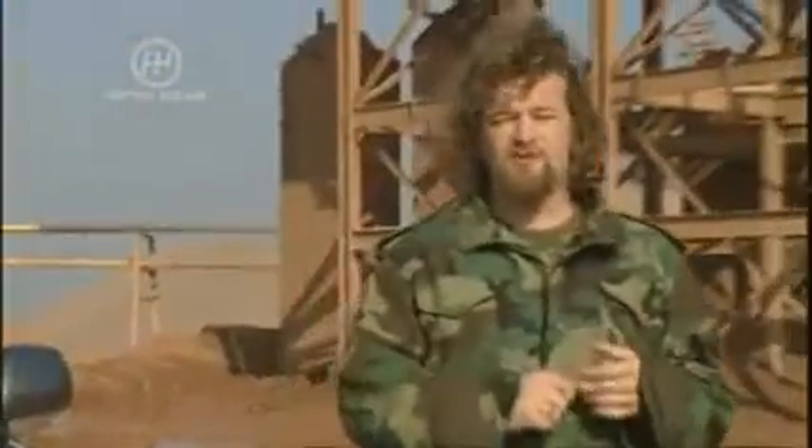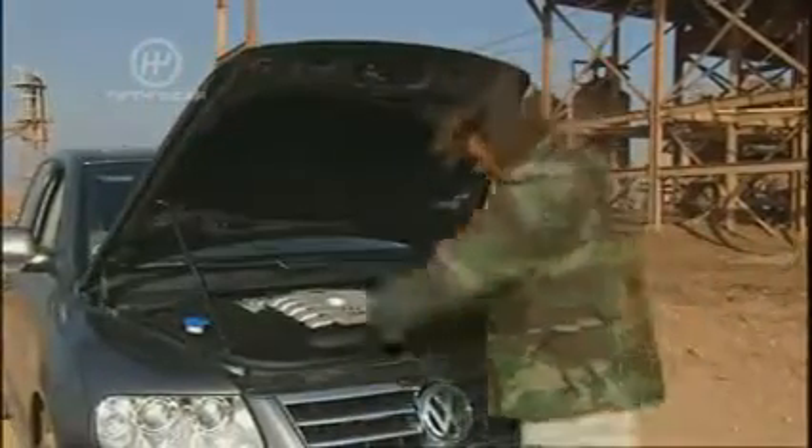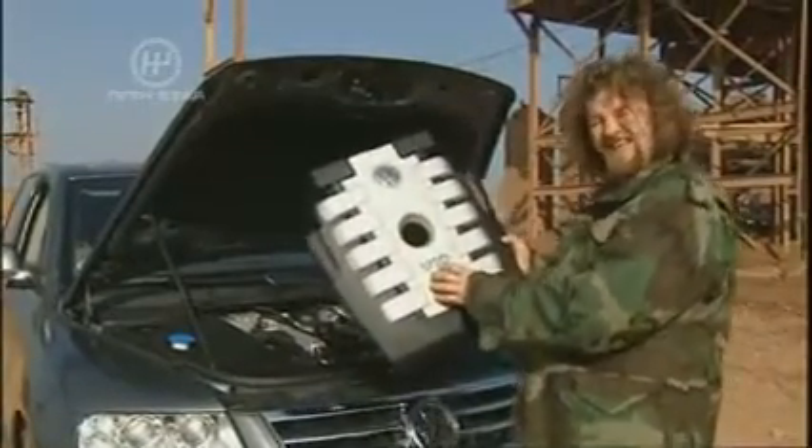There's a 2.5-litre diesel, a petrol V6, and also a petrol V8. But this one, the flagship model, the 50 grand car — well, this has got a V10. You see? It says so here.